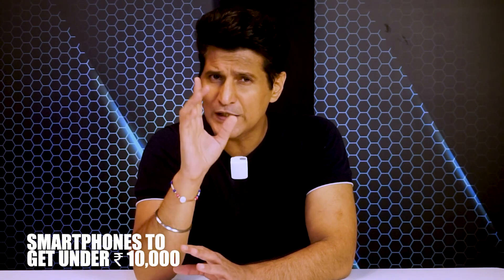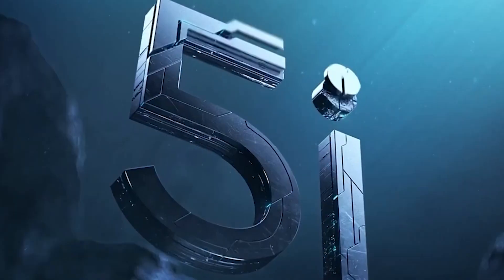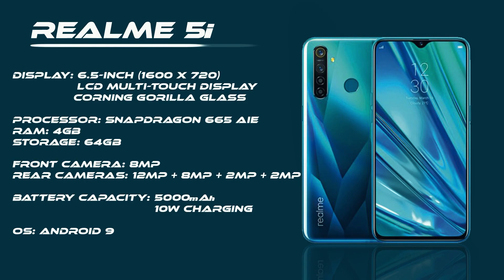So here is video number one. Phones that are excellent choices if your budget is 10,000 rupees or less. Let's start with the Realme 5i — Snapdragon 665 with an AI engine, paired to 4GB of RAM and 64GB of internal storage. Four cameras on the back: 12MP main camera, 8MP wide-angle camera, 2MP portrait camera, and a 2MP macro camera.